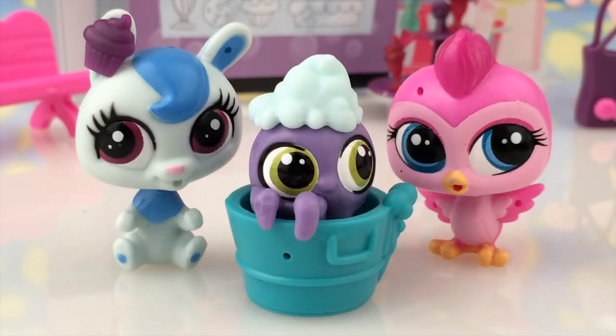Thank you so much for helping me to open up Casey Cottonpuff and Pinky Beekman. They had such a good time at the ice cream parlor. And then we opened up our blind bag and we got our little octopus having a bath. How cool was that? You've been watching Denise and Ethan at Red Toys Reviewed. See you again soon. Bye!